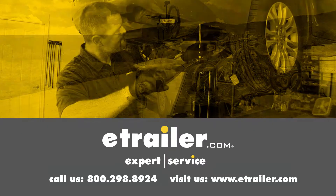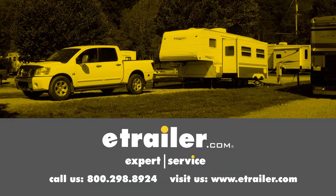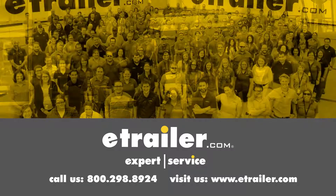Thanks for watching and click the link in our description below to shop, learn more, or visit us at eTrailer.com and leave us a comment if you have any questions.